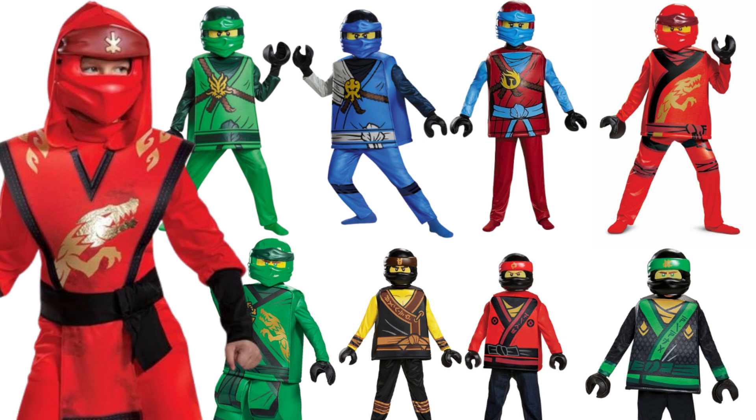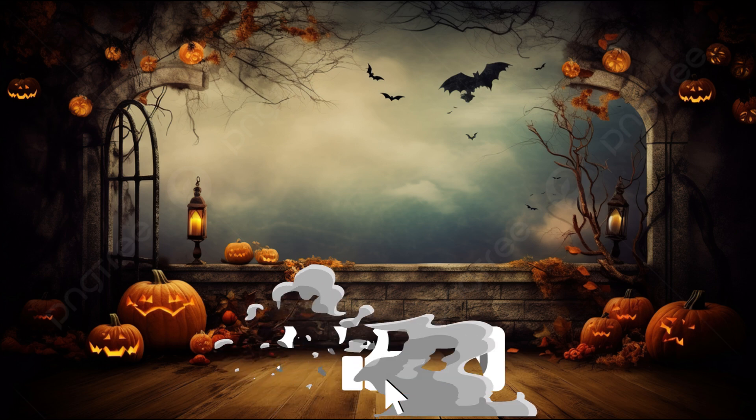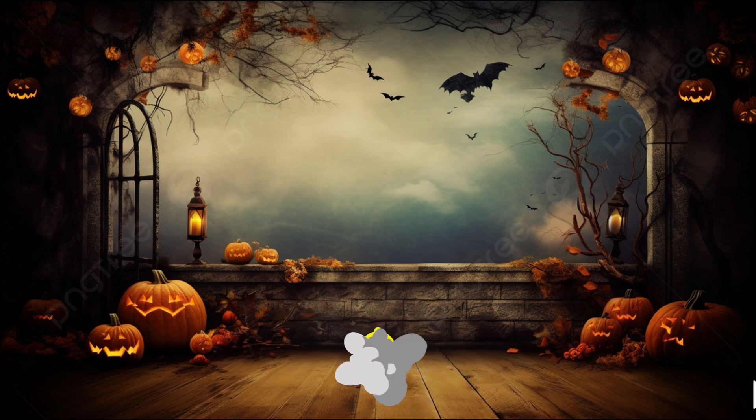Those are my thoughts on all of these official Ninjago Halloween costumes. I know there are a bunch more, but these are what I could find. Comment down below your thoughts on these Ninjago Halloween costumes and whether you would wear one. That's pretty much it for today's video — thank you guys so much for watching. Make sure you subscribe and turn on notifications. I'll see you guys next time. Bye!